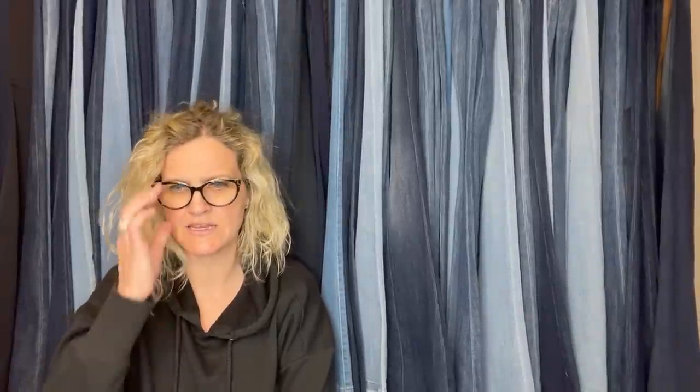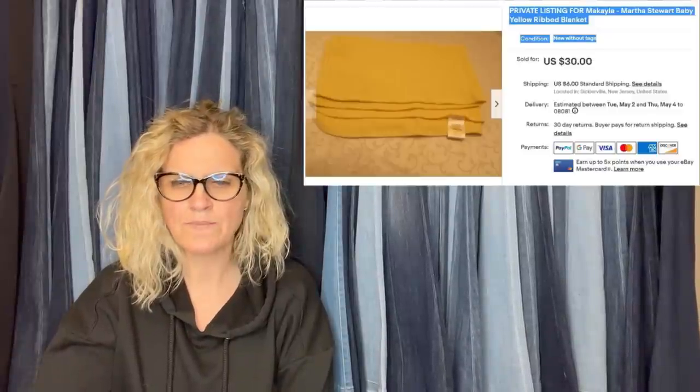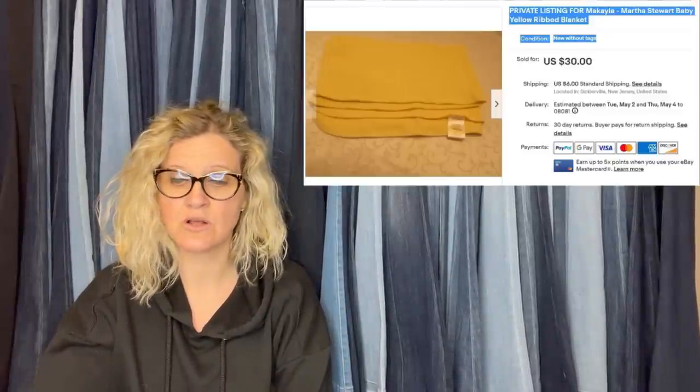Thank you for being here. I appreciate every single one of you, and we are going to get started with these bolos. The first one comes from Basket Case Mama's Fab Finds. She said: Martha Stewart Receiving Blanket. I picked up two of these at my local Goodwill, pre-owned but in perfect condition — I don't think they were ever even used or washed. One pink, one yellow. Each cost $2.99.